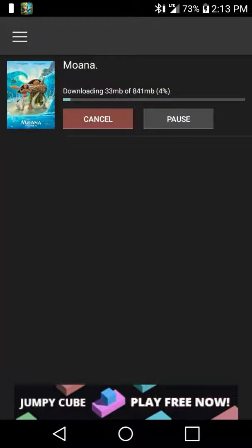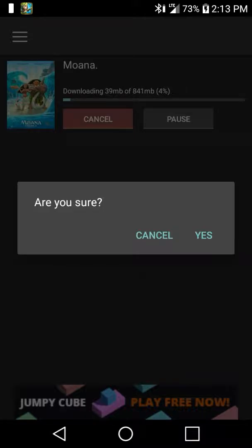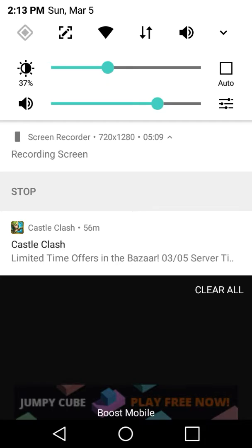That's most likely everything you guys need to know about this application. Since I don't actually want to watch this movie — I was just downloading it for the purpose of the video — I'm going to cancel this. You can just press the cancel button and confirm. And that's it, guys. I hope you have a good day and a good night. Bye!